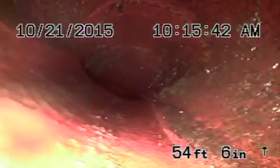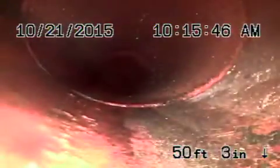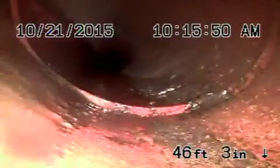There are some roots in the line — very minor roots. This is your 6-inch clay lateral coming back from the city connection towards the property line, and it appears to be in fair condition with very minor roots in it.